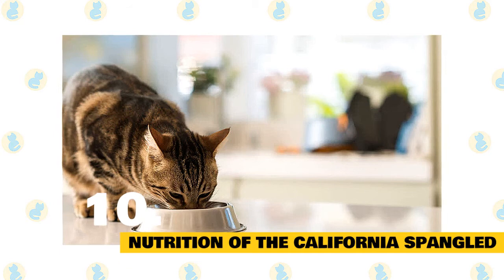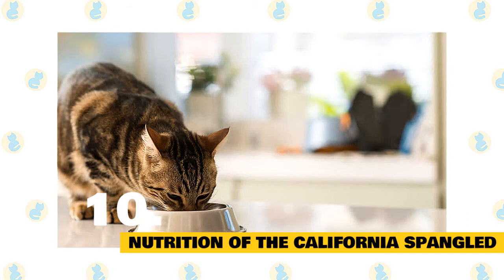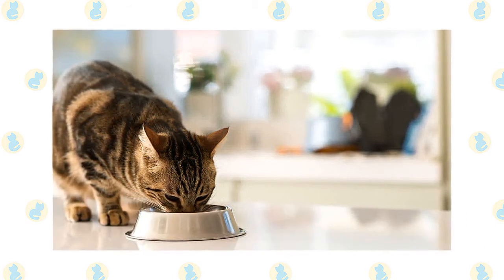Fact 10: Nutrition of the California Spangled. The California Spangled's diet needs to be adapted to their age and their lifestyle. It's important to give them a balanced diet in order to meet the energy needs of these dynamic felines.